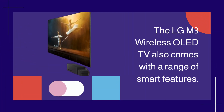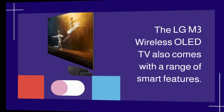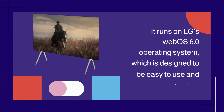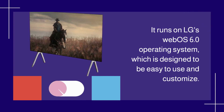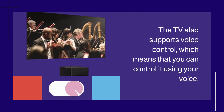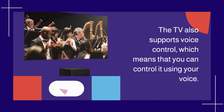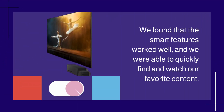The LGM3 Wireless OLED TV also comes with a range of smart features. It runs on LG's WebOS 6.0 operating system, which is designed to be easy to use and customize. The TV also supports voice control, which means that you can control it using your voice. We found that the smart features worked well, and we were able to quickly find and watch our favorite content.